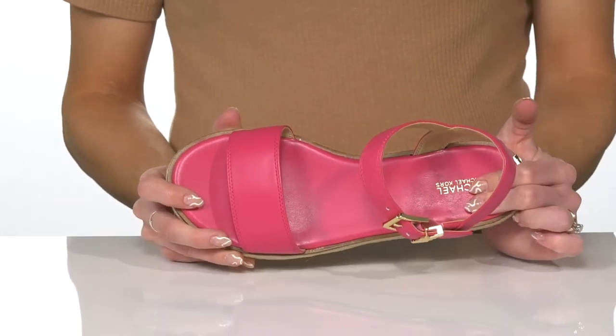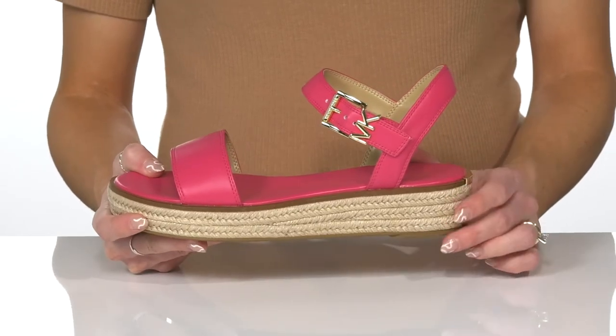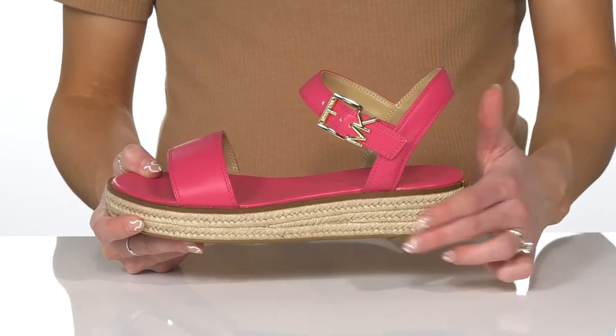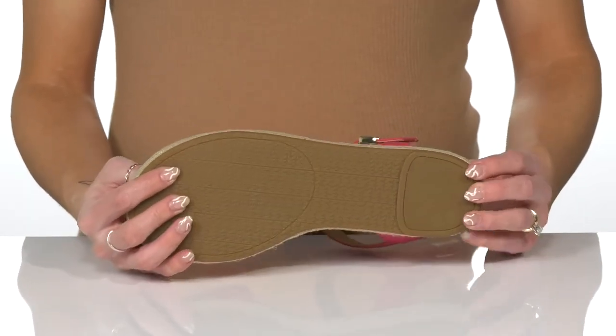These have a soft lining with a padded footbed to keep you comfortable on your feet, and I love that they have a little platform midsole with jute wrapping all the way around.